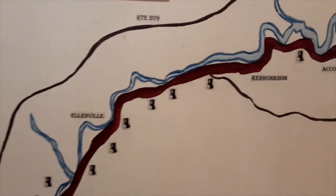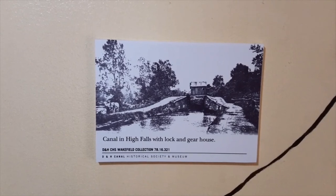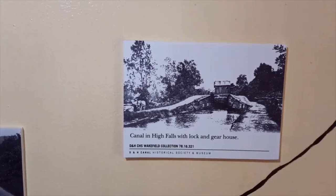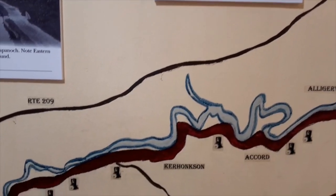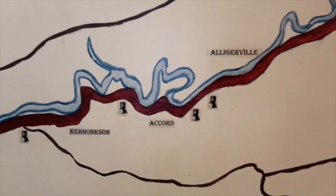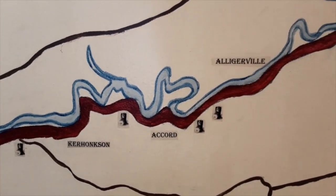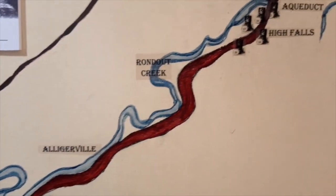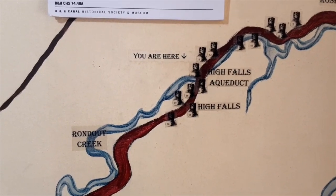Following the Rondout Creek, here is Lock 17 — you can see what's left of it. That gear house is now actually in our neighbor's property, and the Lock Tender Shanty is currently in the lawn of our museum. Followed through Accord, known as Port Jackson back in the canal era, probably named for Andrew Jackson, the first populist president. Following the Rondout Creek here in High Falls, they rerouted in the final enlargement and dropped down to 108 locks.